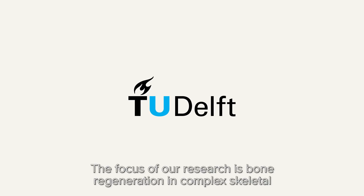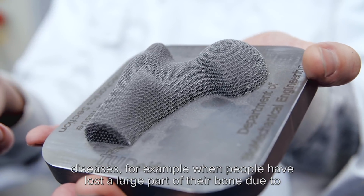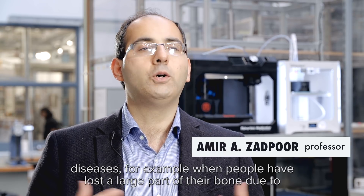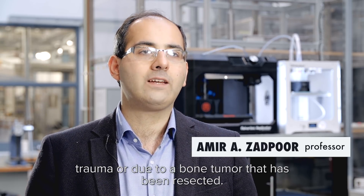The focus of our research is bone regeneration in complex skeletal diseases — for example, when people have lost a large part of their bone due to trauma or due to a bone tumor that has been resected.